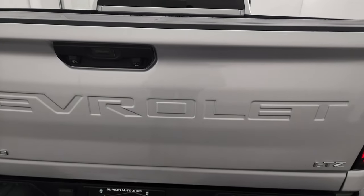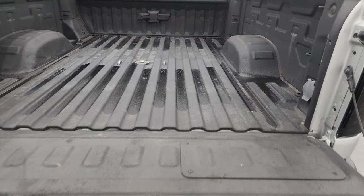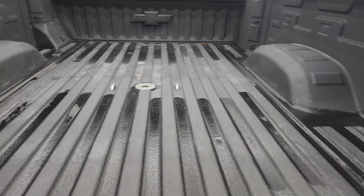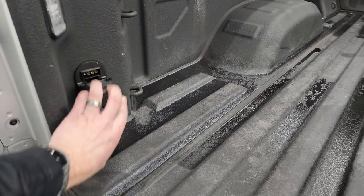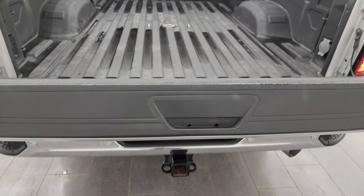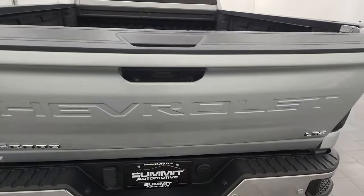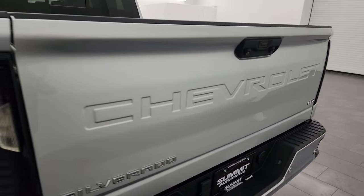This is a power drop-down tailgate — you can see that it works very nicely. You get the spray-in bed liner and a gooseneck hitch. You also have a 120-volt 400-watt plug-in and LED bed lights. You get four-pin and seven-pin wiring back here as well. The spray-in bed liner goes onto the tailgate, and it is also a power-raise tailgate — a very cool feature that shuts nicely and solidly.